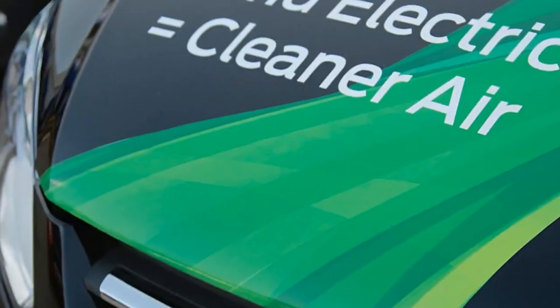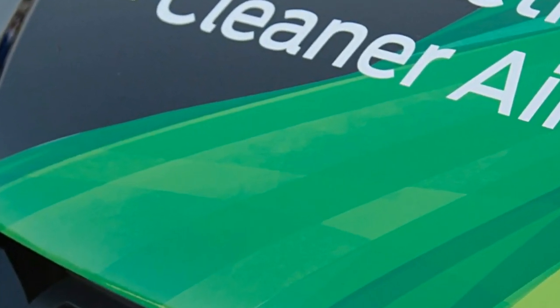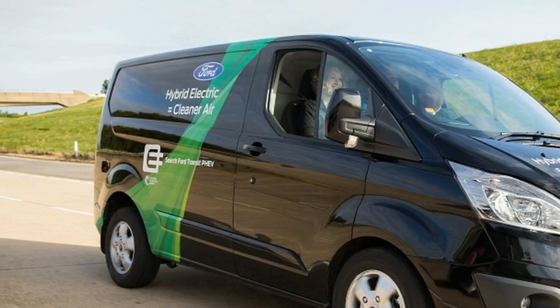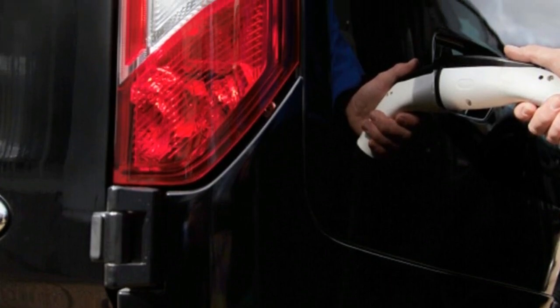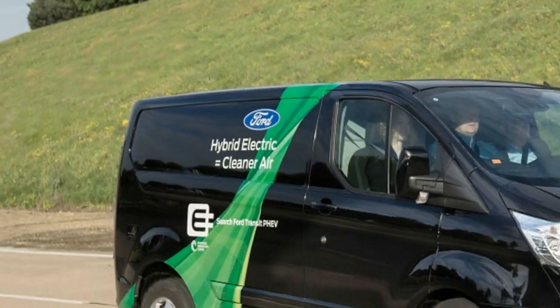In addition to its electrified powertrain, the FEV Transits are equipped with geofencing technology, which adjusts vehicle settings based on location. This can ensure that they switch to all-electric power in London's low-emissions zones.